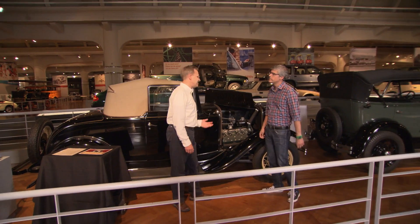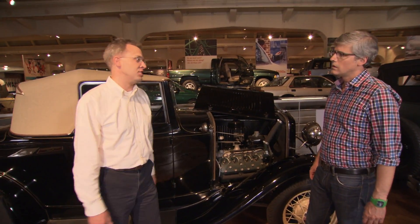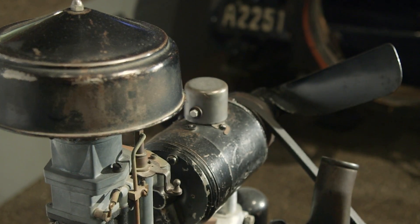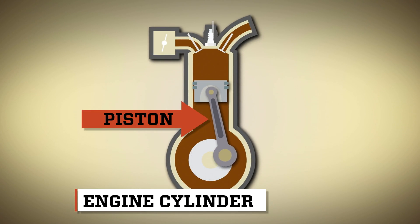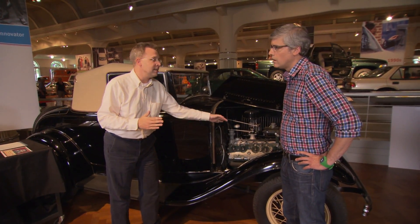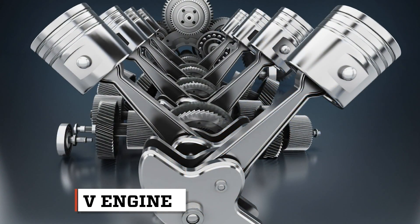It's a 1932 Ford, and it was the first affordable automobile with a V8 engine. It's a V8 — if you can imagine an engine with cylinders inside, with pistons that go up and down and provide the power, these are arranged in a bank of four on each side, and they come together to a common crankshaft to form a V-shape: the V8.